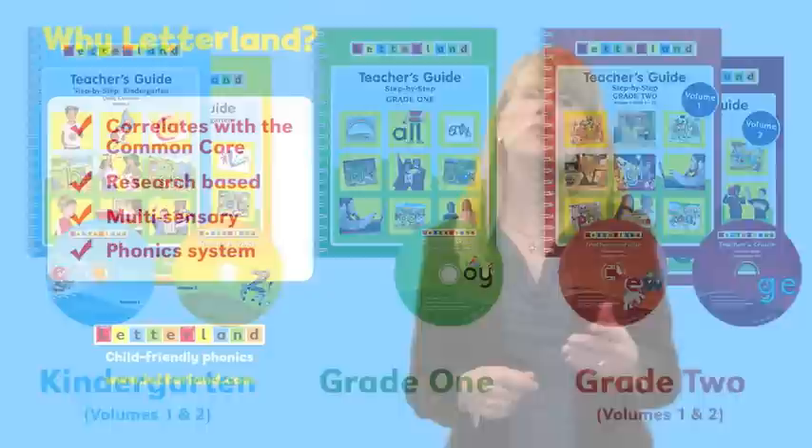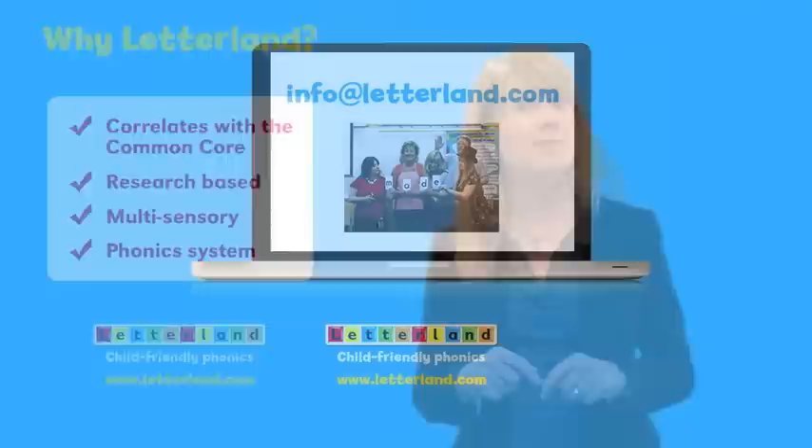Letterland materials support pre-K through second-grade instruction and help to deliver the common core standards. This research-based program has been used successfully in regular ed classrooms, as well as special ed and ESL.